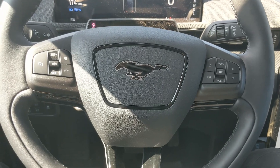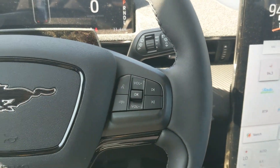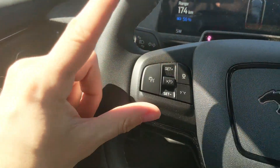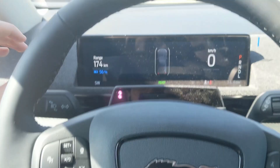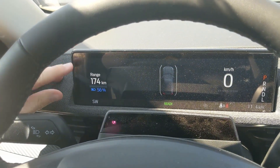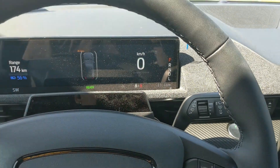Sitting in the vehicle with it running and looking at the steering wheel, on the right-hand side you have your hands-free phone and radio controls, and on the left you have your cruise controls with distance-sensing technology and lane-keeping system. You have your digital cluster here with your remaining range and charge, then your digital speedometer and what gear you're in.